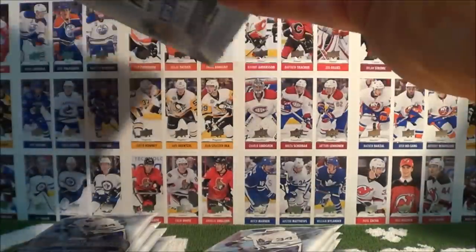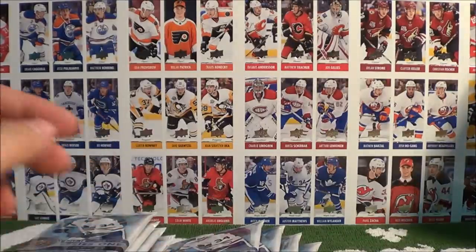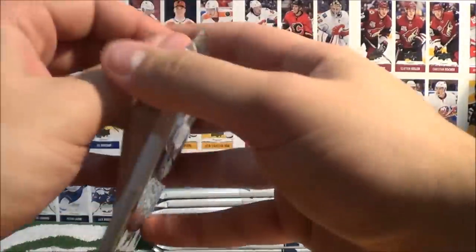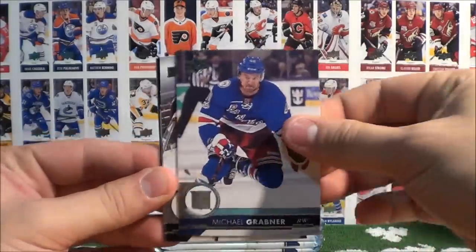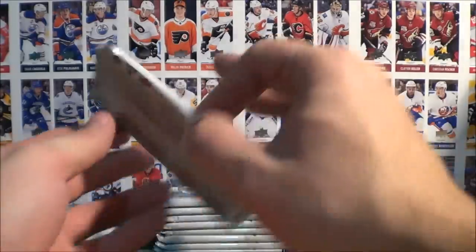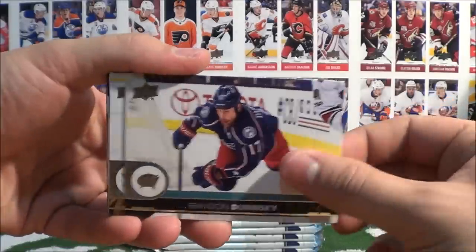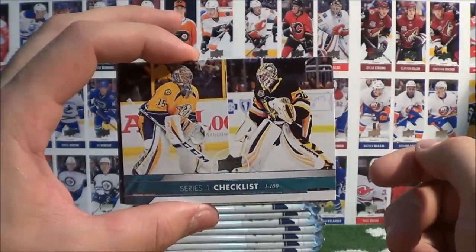Box number two has been emptied. We're going to put our Team Triples pack to the side for the end. Starting off box number two: Martin, McNabb, Brodziak, Grabner, Forbert, Filppula, Garrison, and Lewis. Dubinsky, Gunsel, Marchant, and a checklist here with Renee and Murray.